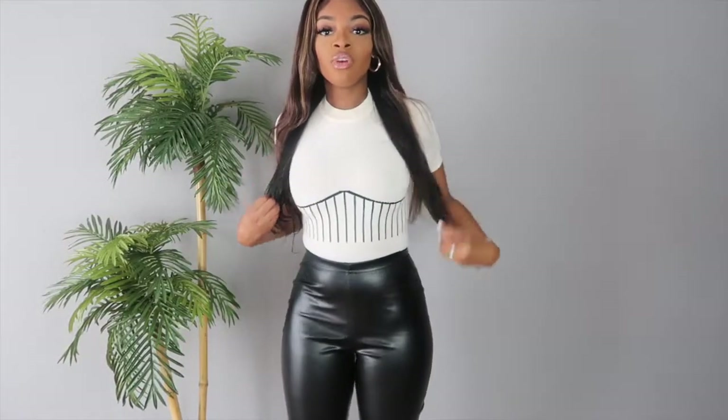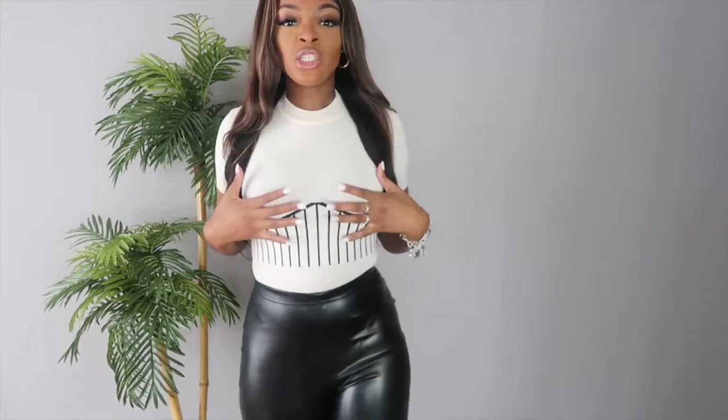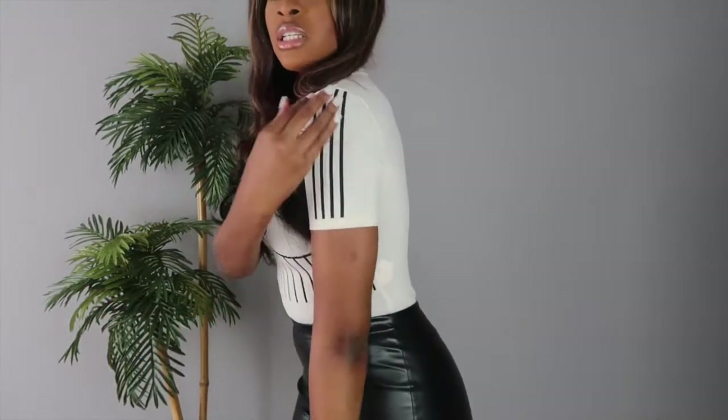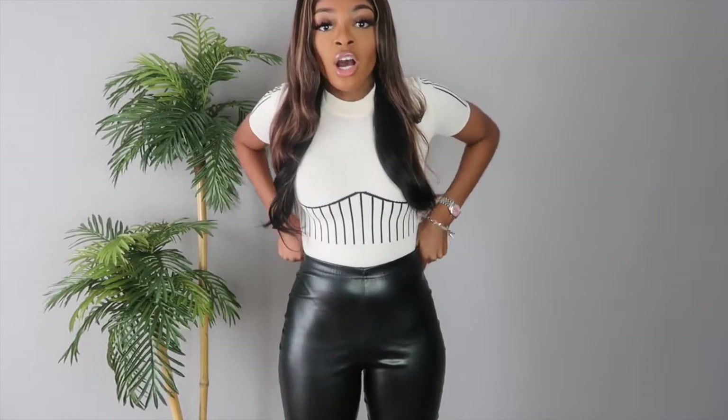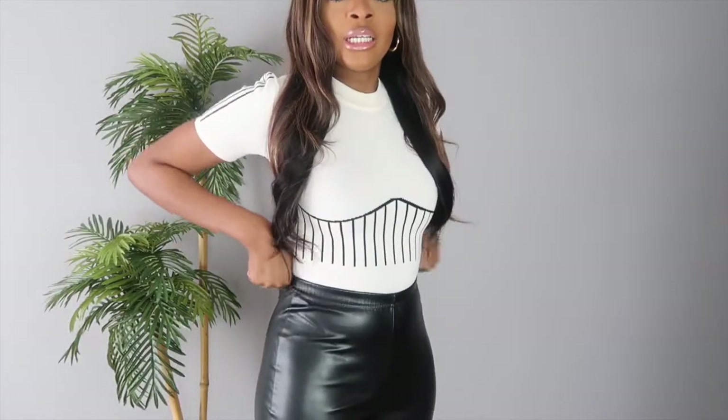This next outfit I love — if I tell you I love it, I love it. This top is so cute. I got it in a small. I like how it has this graphic detail that gives the illusion of an underwire, which is really cute. I got these pants because I've been seeing everyone on Instagram wearing them — if you shop on Pretty Little Things you need to get these ASAP. I'm 5'9 and they literally go all the way down, they're split, and they fit perfect. I got a size 6.